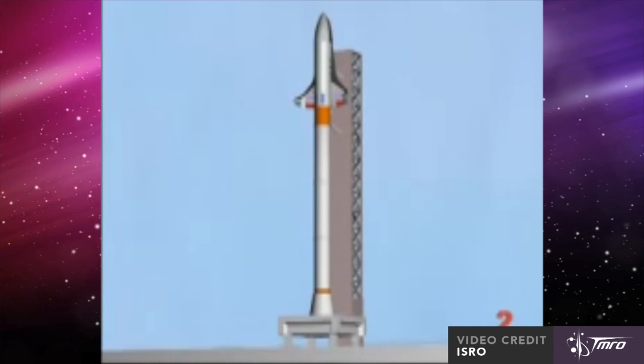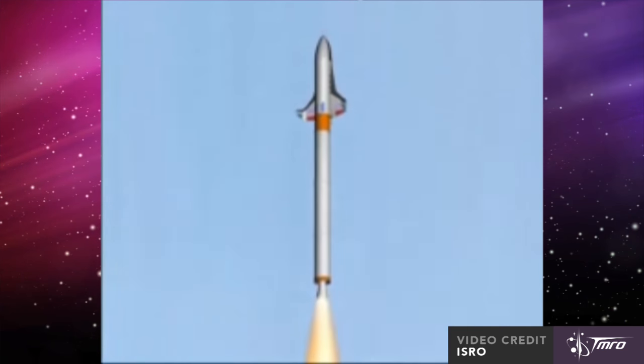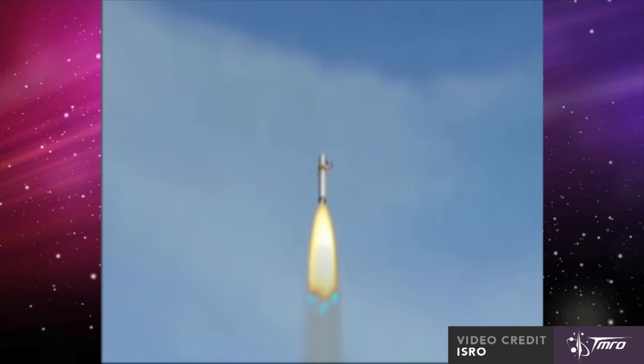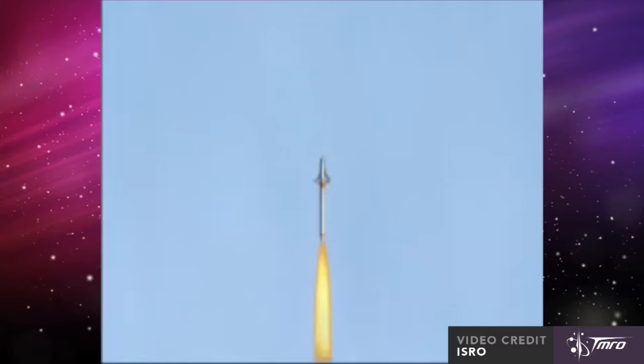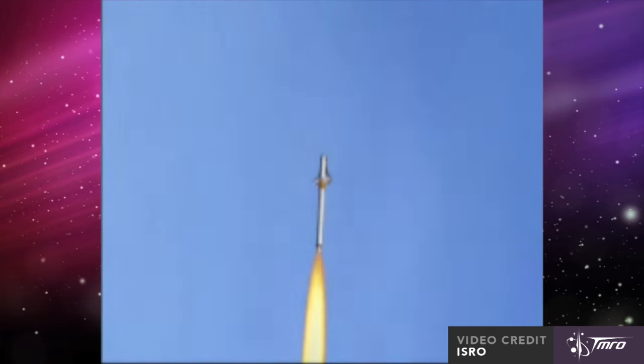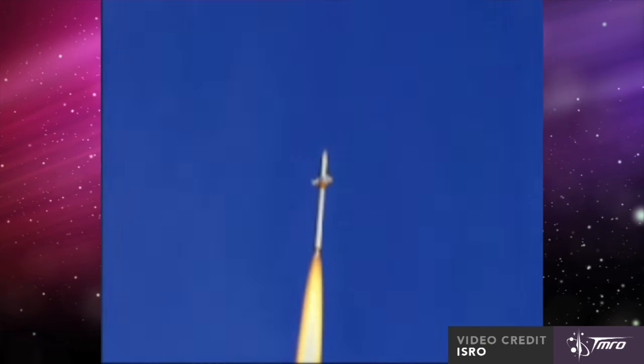The reusable launch vehicle will be lofted by a modified inline solid rocket booster, the HS9, which is based on the S9 boosters used on the PSLV rocket. It has a different mixture ratio and will burn much longer than the 70 seconds that the SRBs usually fire for, allowing the vehicle to reach its intended height and speed.